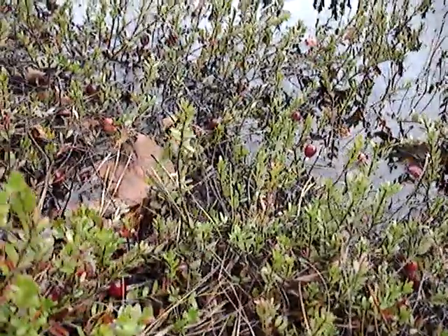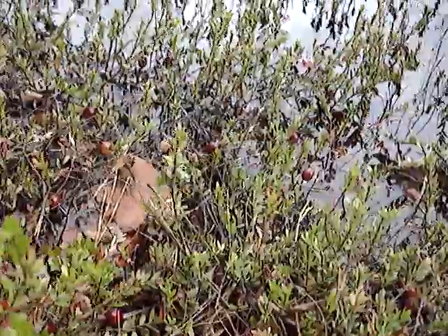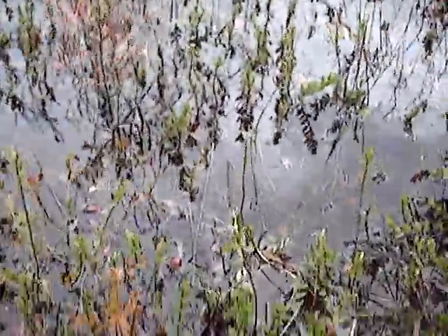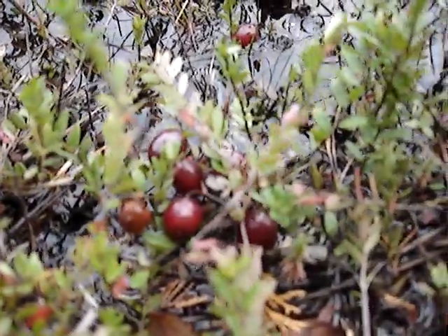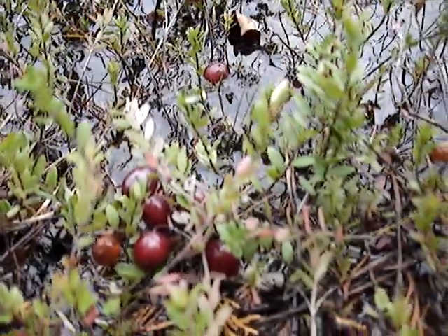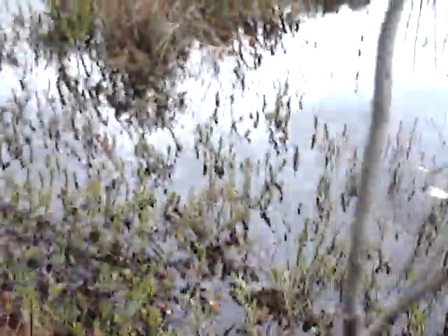See, these things don't get much more than four inches tall. Do you see the berries? There they are — cranberries in the wild.